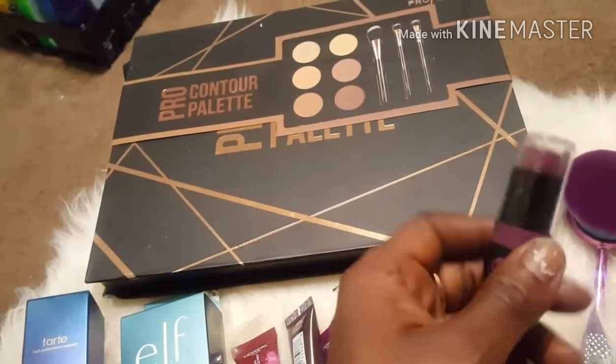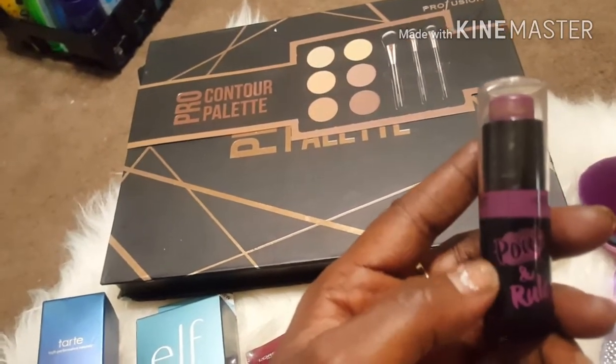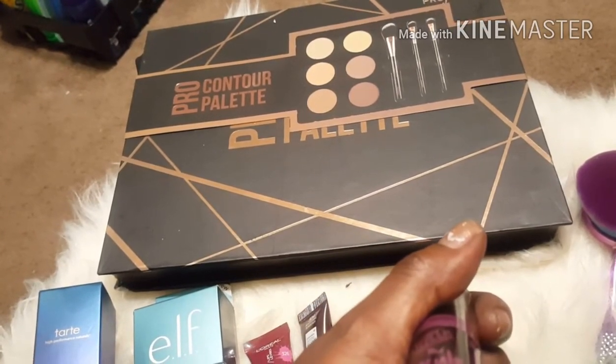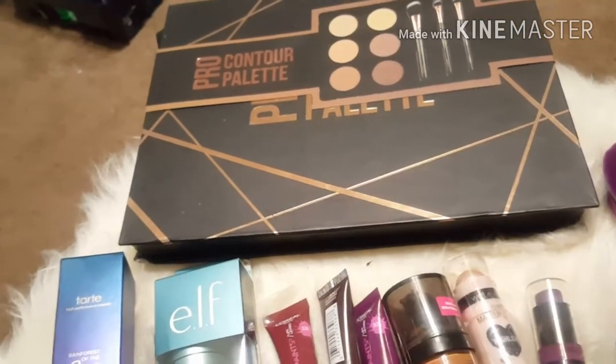I also picked up this lip color — it's really more like a lip tint to me. I've already used it and it's in the color 956A. I like it because it's very moisturizing.